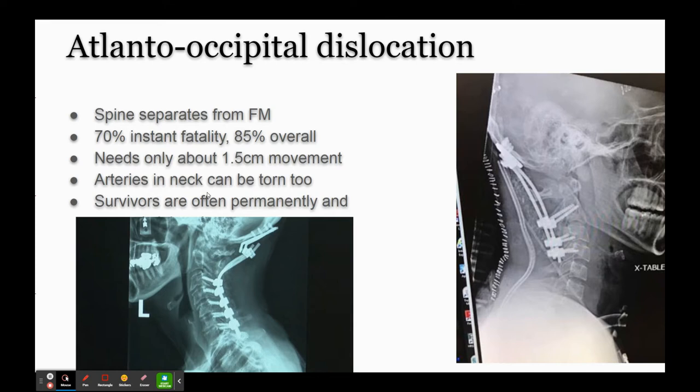Even if they get to the hospital and stabilize you, it's still a very serious accident. Contrary to cartoons, you can't pull on a head and stretch it like an accordion and have it go back and forth. You only need to yank the head about a centimeter and a half forward and off she comes on the inside. And if the arteries in the neck get torn, you'll just bleed to death internally.